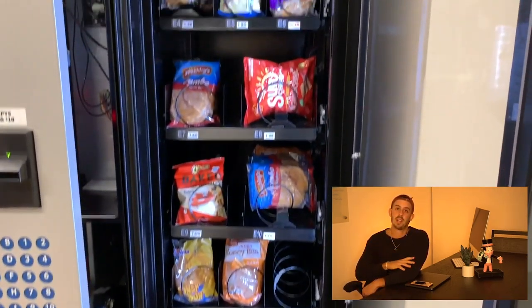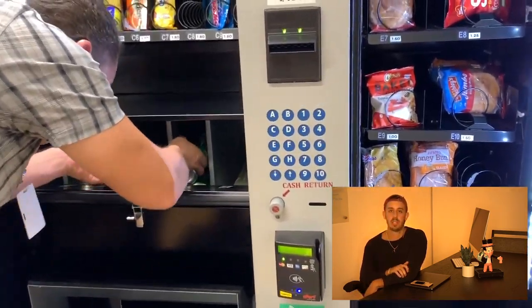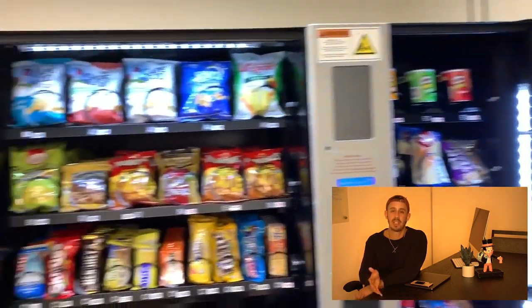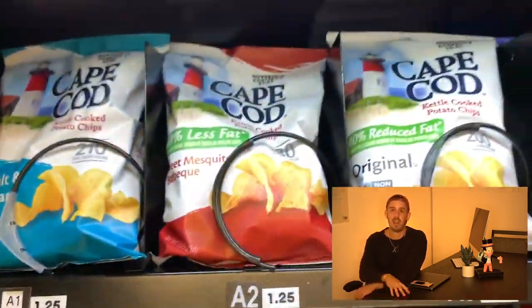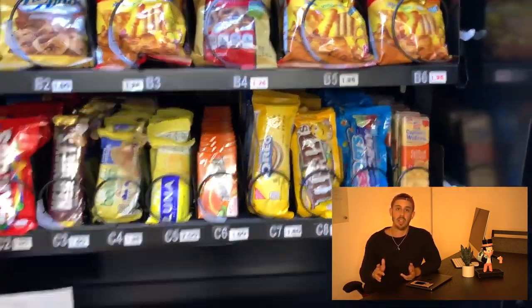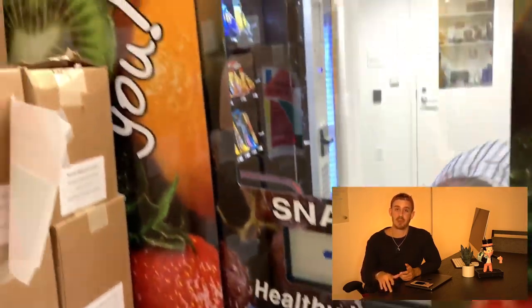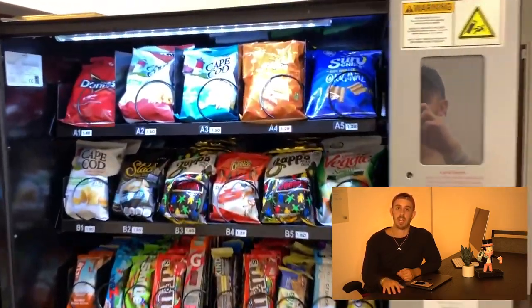Location number three was another office-type building, in the break room area. This location has a lot more staff than location one — there was so much foot traffic that we were honestly kind of in the way while restocking the machine. While we were there for maybe 30 minutes, I saw probably $12 to $15 worth of transactions go down. People were in line waiting for us to close the machine door so they could buy. The route owner even had customers coming up to thank him for stocking certain snacks, which was really cool. The staff was super nice, customers were happy and friendly — definitely one of the other really strong locations on the route.